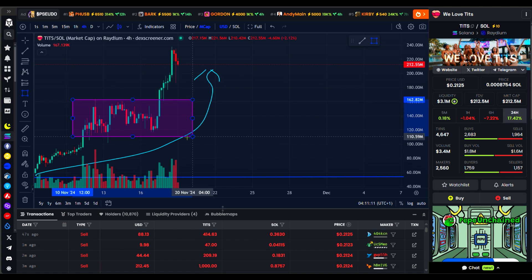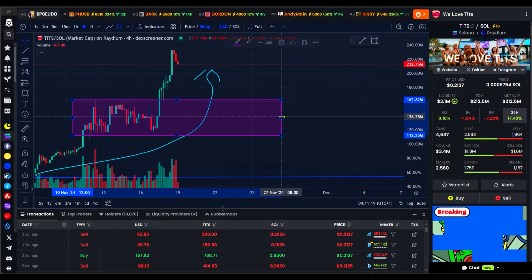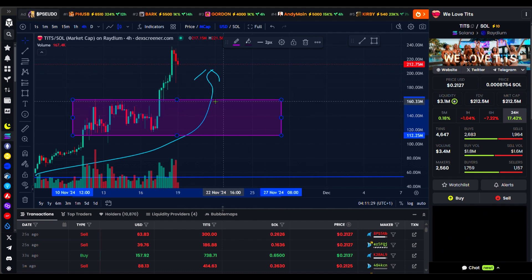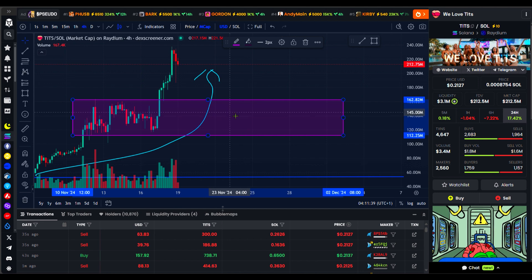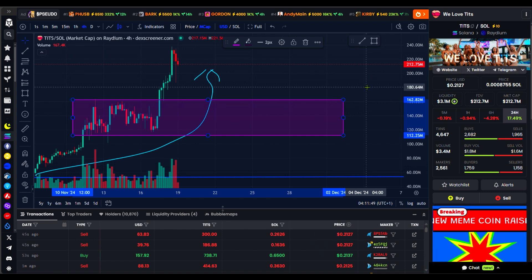If you had bought around this region right now, you would actually be in profit. I'm still expecting this to probably come down to this region before moving up again — just come back to this particular region right here and then start moving up again. This is one strong meme coin that I see out there.